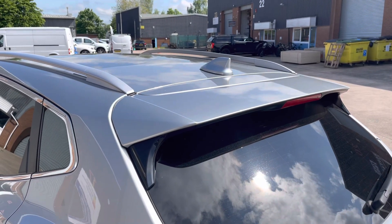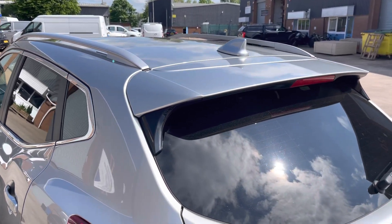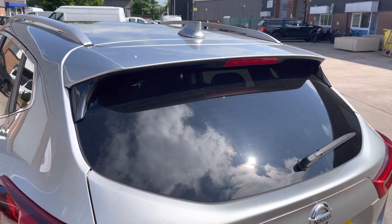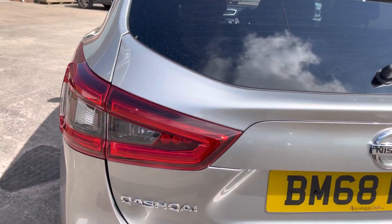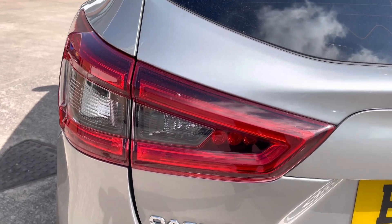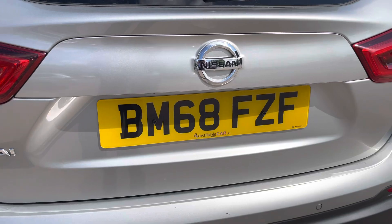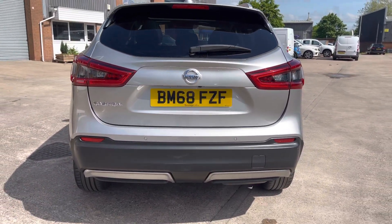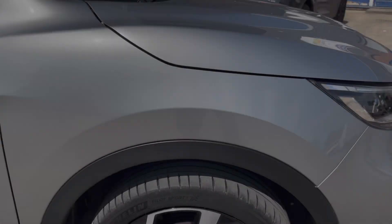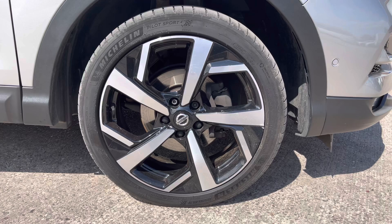Focusing on some of the rear exterior features now, we can see the chrome roof rails along with the chrome window surrounds. The car does come with this really sporty looking roof spoiler as well. And as we move down, we can take a look at the rear lights along with the Qashqai badging there on the left hand side of the boot lid. And as we move down, we get a nice look at the rear bumper.